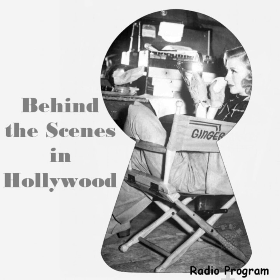Listen in again next week when Bidwell McCormick again takes you behind the scenes in Hollywood.